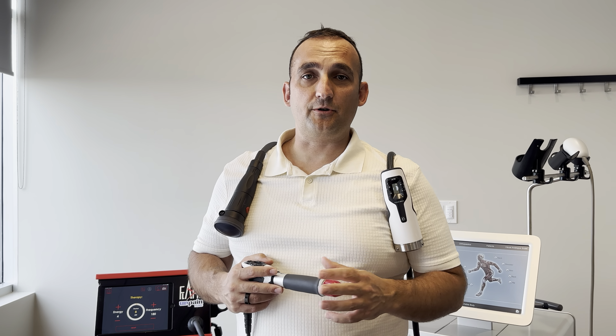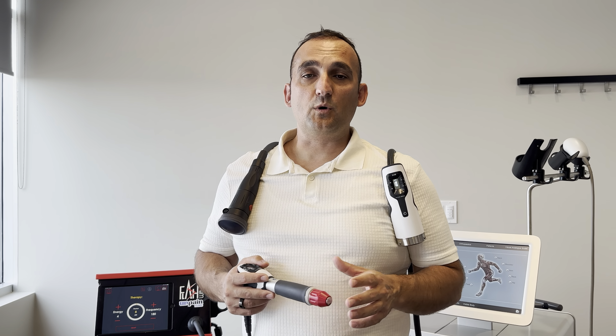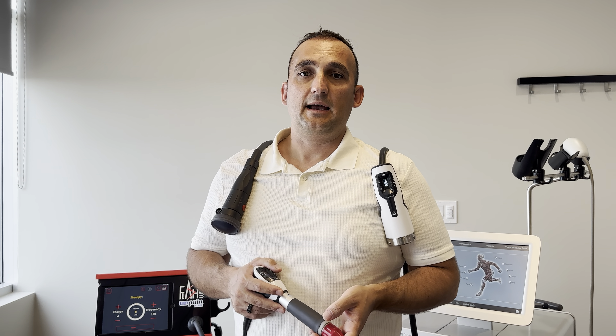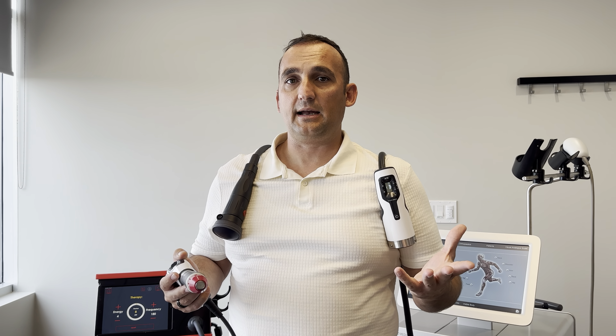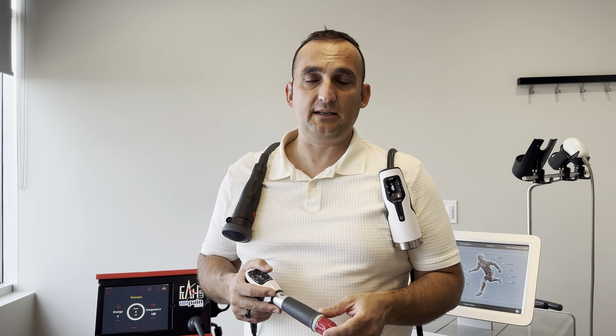Hi, this is Yuran, founder of Unpain Clinic. I wanted to do this video introduction to show and tell what we can actually offer you as a collaborator in chronic pain cases that does not respond the way you want it to respond. I just wanted to let you know what we do and how we can help your clients or people in need in general.